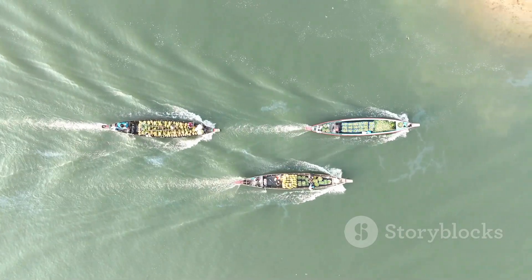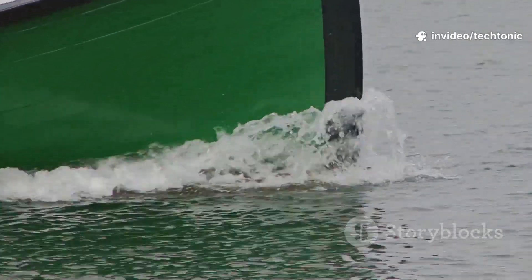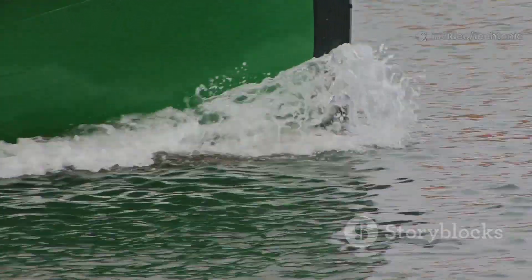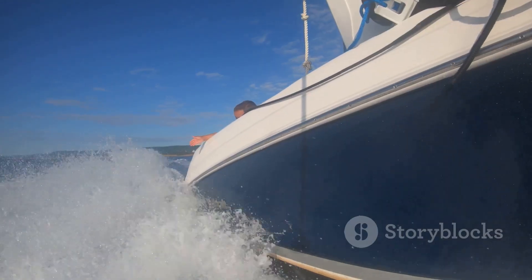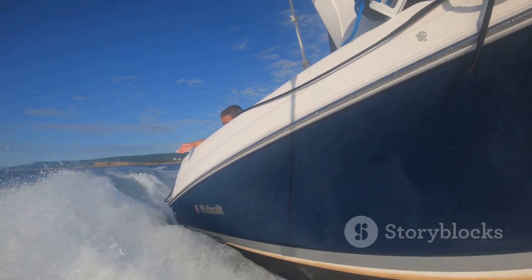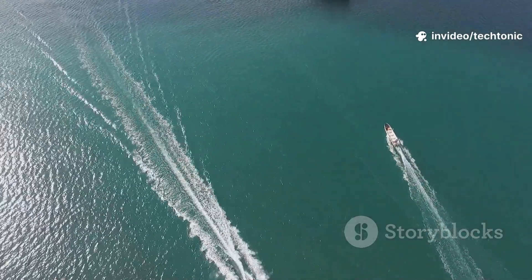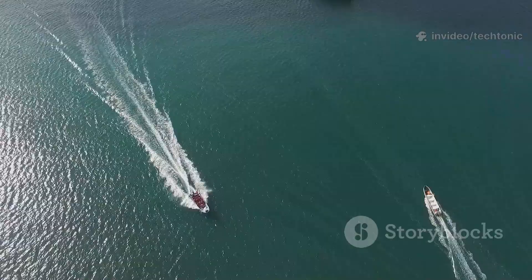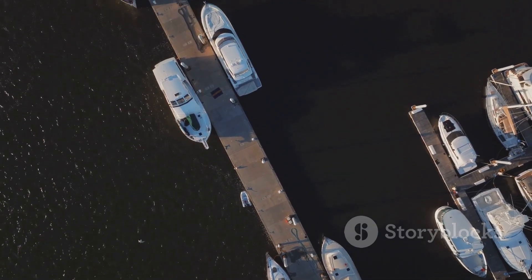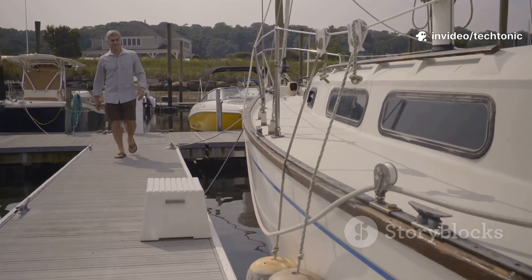Displacement and planing hulls move through water in fundamentally different ways. Displacement hulls push water aside, offering smooth rides and stability at low speeds — ideal for trawlers and sailboats. Planing hulls rise and skim atop the water, reducing drag for speed and efficiency, perfect for powerboats. Your choice depends on your priorities: comfort and fuel economy for long cruises, or speed and agility for sport. Each hull type brings unique benefits and challenges, so match your choice to your boating style.